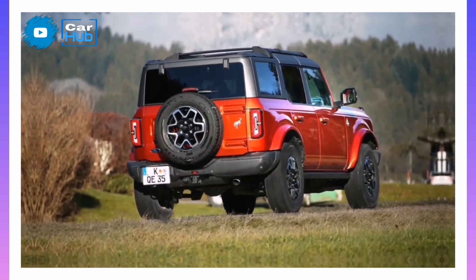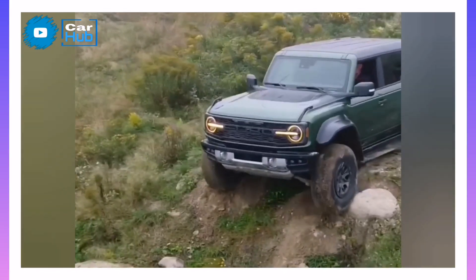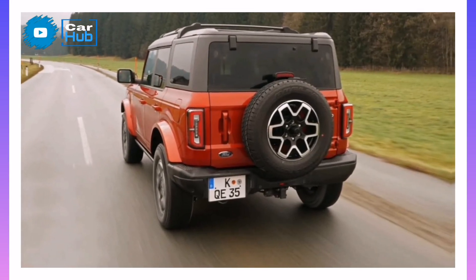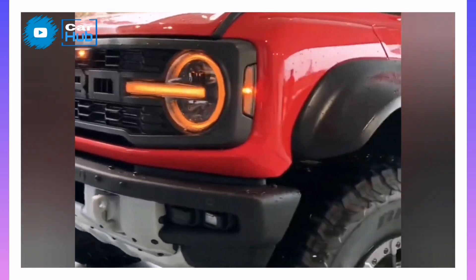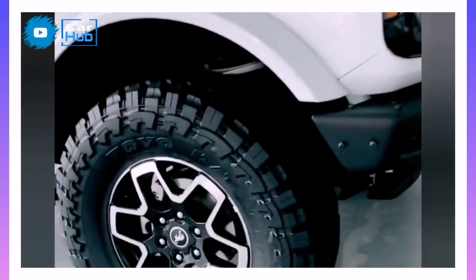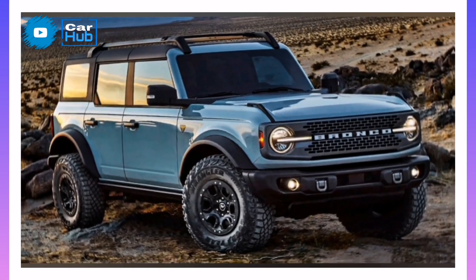Fuel economy and real-world MPG. The four-cylinder Bronco with the automatic transmission is the thriftiest variant, with ratings of 20 MPG in the city and 22 on the highway. Upgrade to the V6 version with the Sasquatch package and its fuel economy plummets to 17 MPG both in the city and on the highway. We've run automatic-equipped Broncos with both engines on our 75 MPH fuel economy route, with the four-cylinder earning 22 MPG and the V6 earning 18 MPG. For more information about the Bronco's fuel economy, visit the EPA's website.